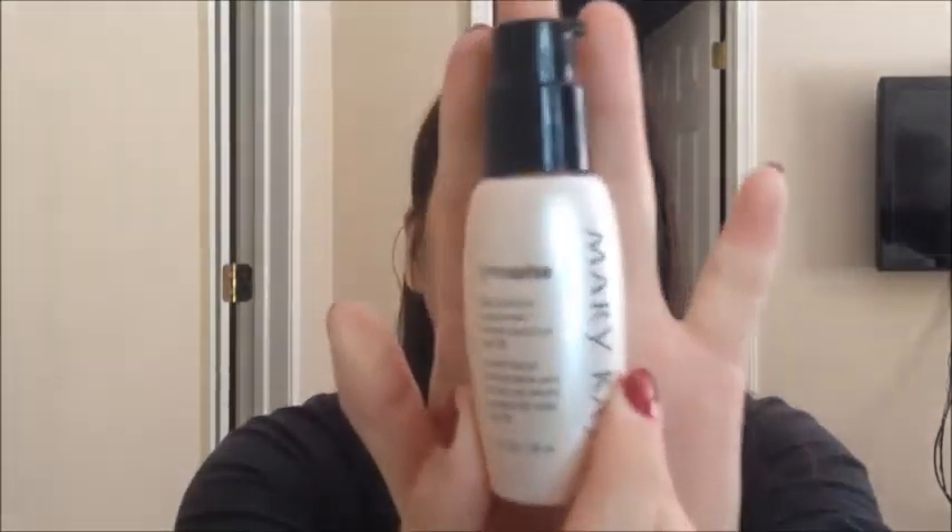The next product I finished is the Mary Kay TimeWise Day Solution Sunscreen with SPF 35. It was fine as a sunscreen, and I'm using another one right now. I'm not really too picky about my sunscreen, so I just use whatever's available. I wouldn't go out of my way to repurchase this, but if I had it, I would use it.